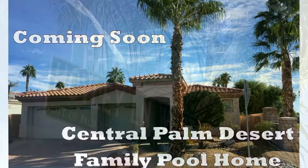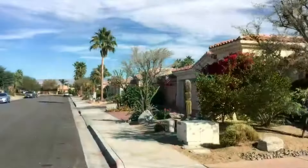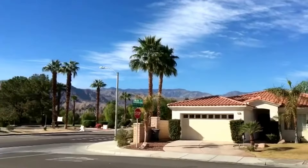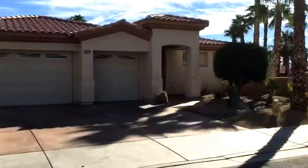Coming soon: this Central Palm Desert family pool home, located at the corner of Palm Court and Hubley Lane on a beautiful quiet cul-de-sac street. The cul-de-sac is ringed with mountains on the west and on the south, offering beautiful, stunning mountain views.